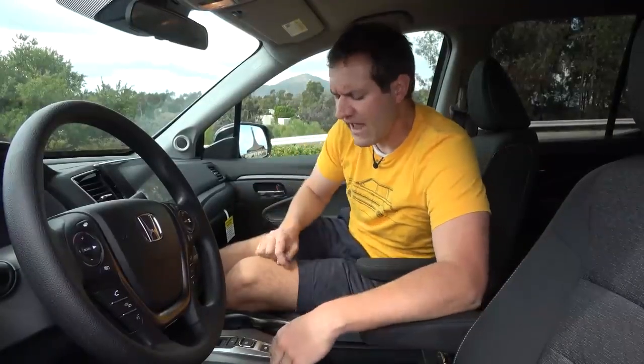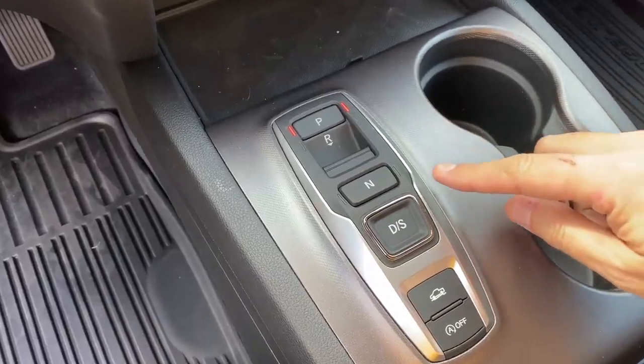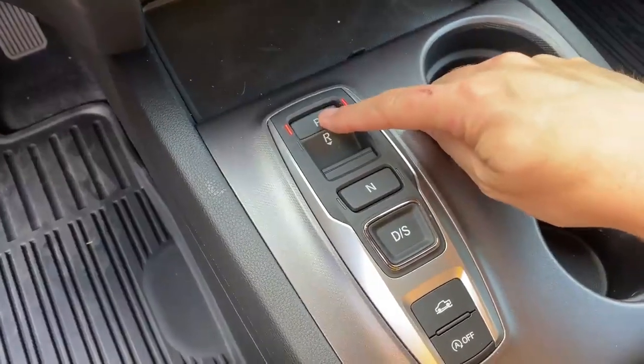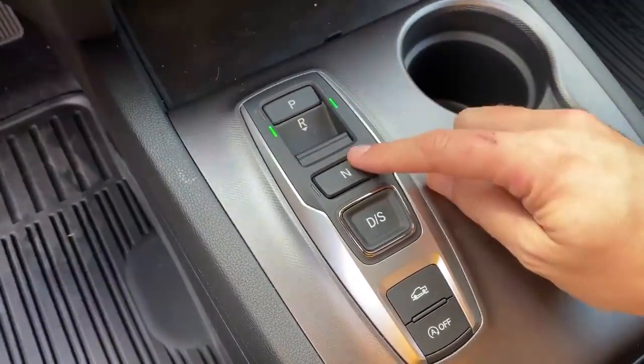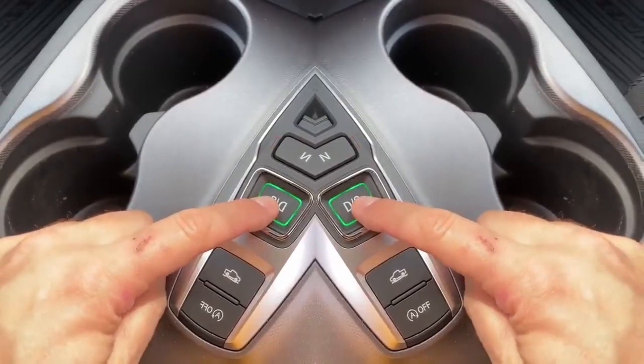Next up, we move inside the Ridgeline. There are quite a few more quirks in here than I expected. One interesting item is the gear selector. Old school trucks have a traditional lever, but not this thing. You have little buttons in the center — park is on top, reverse, neutral, and drive are all button-operated. It's certainly a rather interesting gear setup, common to Honda products but unusual to everybody else.